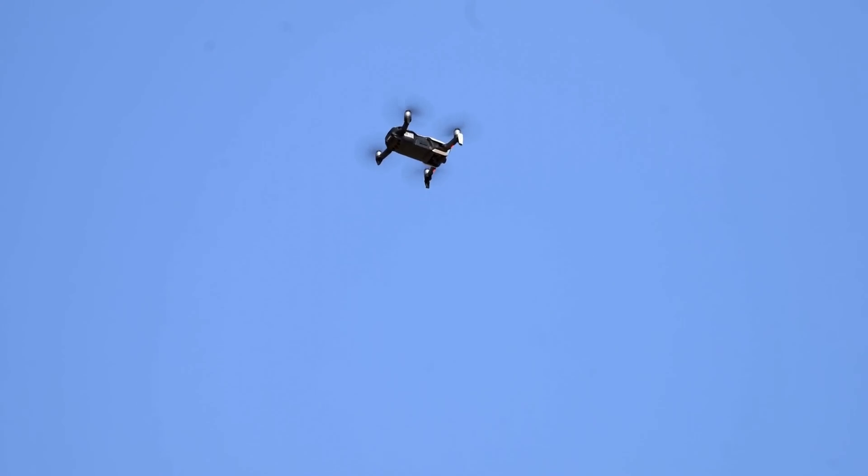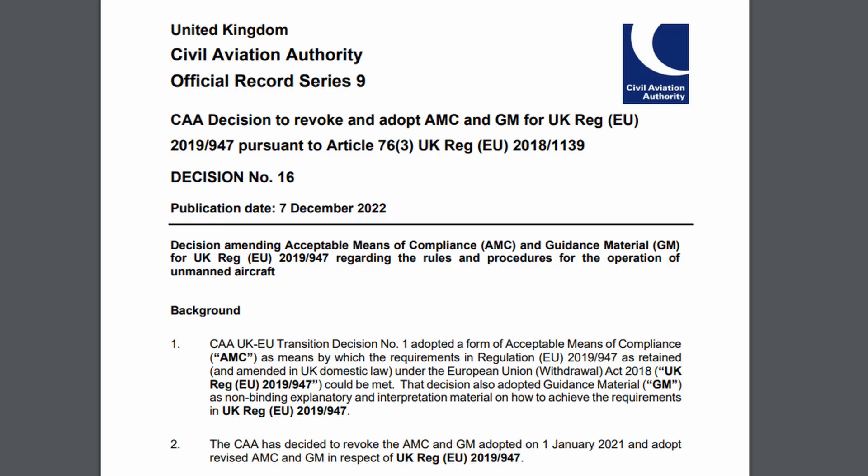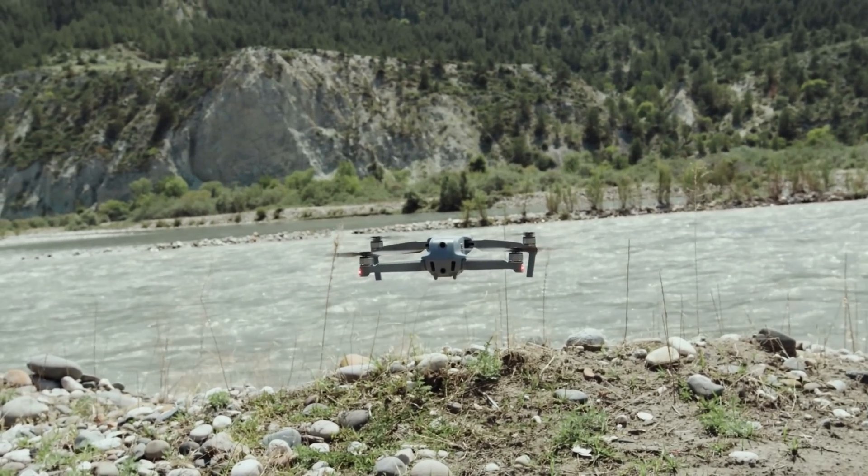Today we're going to look at the new AMC and guidance for visual line of sight. But first, I want to explain quickly what the acceptable means of compliance is in as simple a way as possible. This document represents the legal definition of how the UK CAA will accept that you have, as a drone pilot, complied with the legislation that is in place.